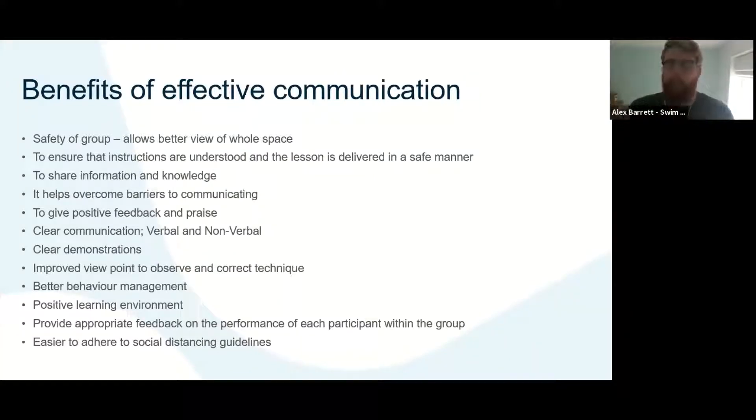Effective communication includes effective demonstrations and what impact that has on learners — that's key especially if you're now going to be teaching on poolside. It'll help with behavior management, creating a better positive learning environment, and help with feedback opportunities for both an individual and the wider group. Effective communication — like what you've seen in supermarkets — will also help with social distancing, so if participants know exactly what their role is it's far easier to adhere.